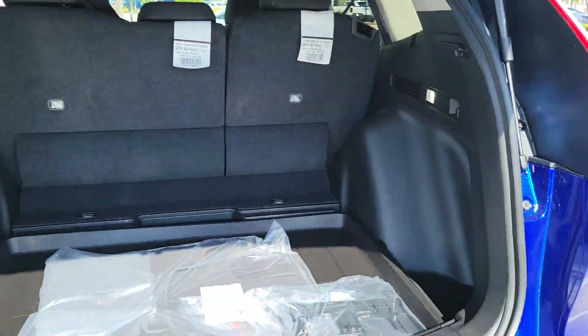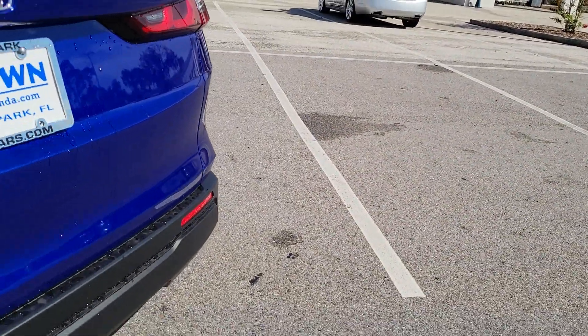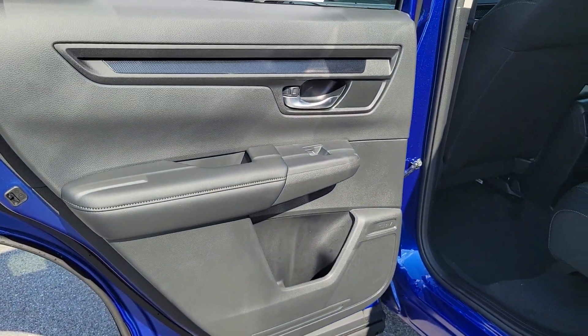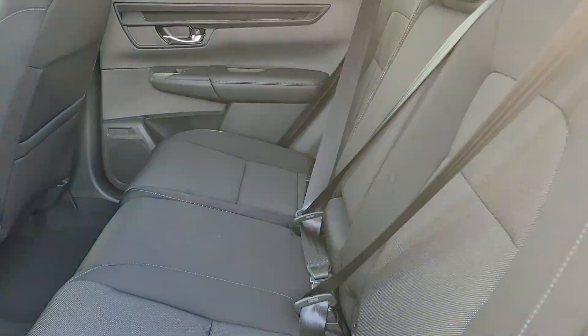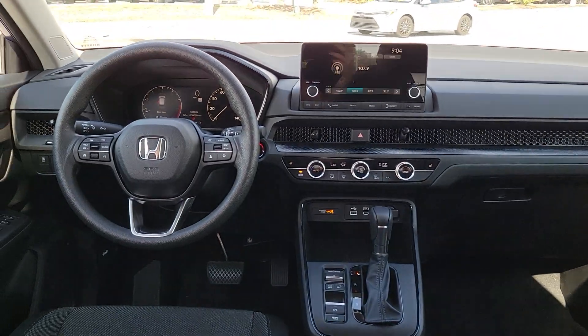Heated driver's seat, keyless entry, moonroof, adaptive cruise control, backup camera, heated mirrors, dual zone AC, power driver's seat, heated front seats. What are you waiting for? Take the wheel of this sophisticated and powerful Honda CRV and let the adventures begin.